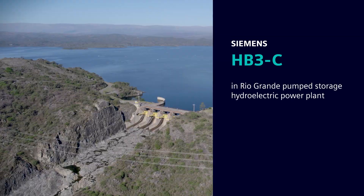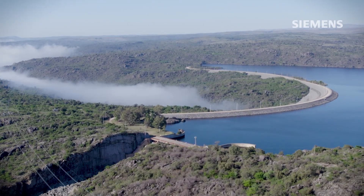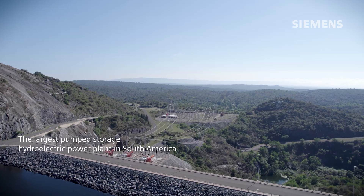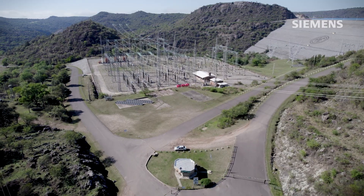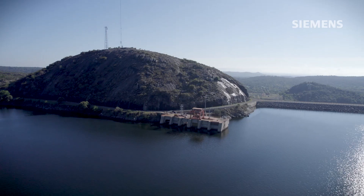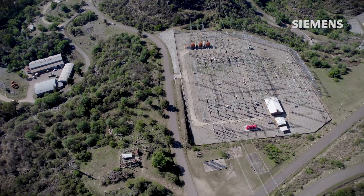The Rio Grande Pumped Storage Hydroelectric Power Plant, located 130 kilometers southeast of Córdoba in Argentina, is the largest in South America with a total capacity of 750 megawatts. The power plant system operates in three modes: energy generation, pumped storage, and synchronous condenser mode, setting it apart from conventional power plants.